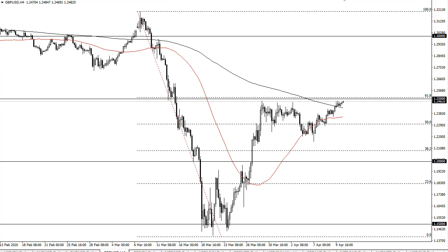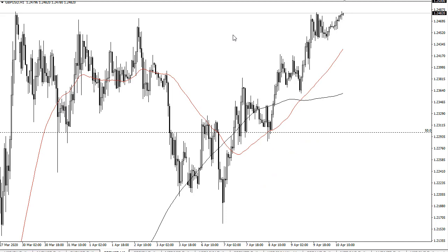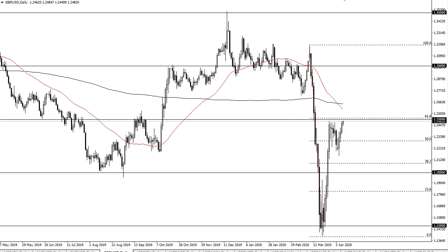There is a ton of resistance here at 1.25, and you can see that this is an area that continues to fight. We're going to have to see how we wake up on Monday.